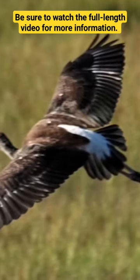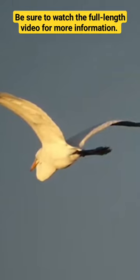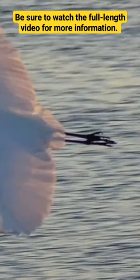It all starts with their feathers, a marvel of natural engineering. Each feather is designed to be both lightweight and incredibly strong. The secret to their remarkable resilience lies in its very design.